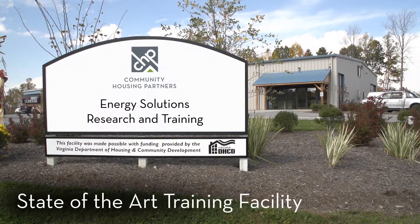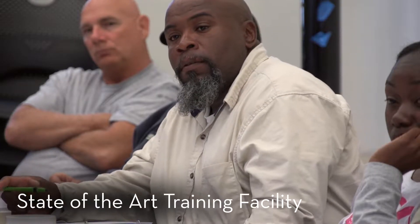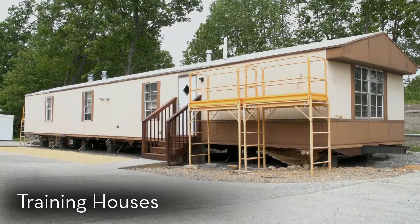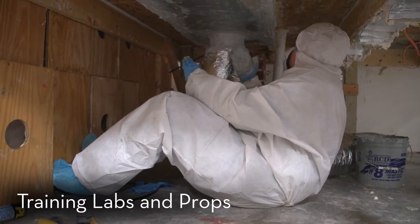CHP's Energy Solutions Research and Training State-of-the-Art Facility in Christiansburg, Virginia, has trained more than 30,000 weatherization workers since 1999. Our facility includes two training houses, Grandma's House and the Mobile Home Lab. The main facility houses the many training labs and innovative props used to gain practical experience.